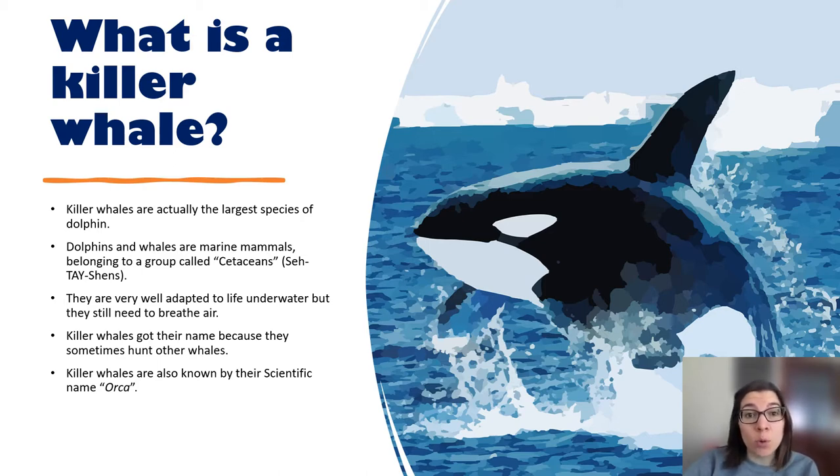Dolphins and whales are marine mammals. They belong to a group called cetaceans. They're very well adapted to life underwater, but they still need to breathe air. They actually have lungs like us, not like fish who have gills. Whales and dolphins breathe through a blowhole on the top of their head, which is basically like our nostrils.